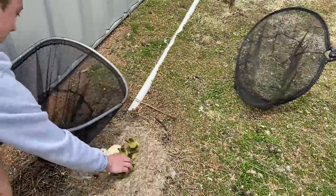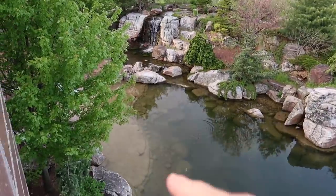Believe it or not, even if you touch them the mothers still come back. We don't do this — they fall off the roof and die about half the time. They don't make it to the front ponds.